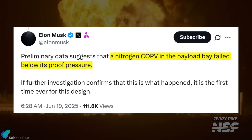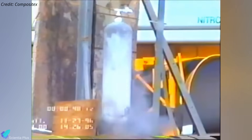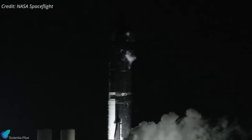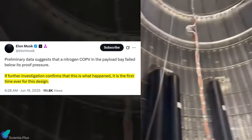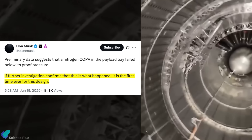Elon Musk offered an early insight into the Ship 36 explosion, stating that preliminary data suggests a nitrogen COPV located in the payload bay failed below its proof pressure. Proof pressure is the pressure level a COPV is intentionally tested to — usually around 1.5 times its maximum expected operating pressure — to ensure structural integrity under extreme conditions. Failing below this threshold implies the COPV ruptured well within its supposed safety margin, effectively ruling out overpressurization as the primary cause and pointing toward a structural or material defect such as fiber delamination, poor bonding between the composite wrap and liner, manufacturing flaws, or long-term cryogenic stress damage. Musk noted that if confirmed, this would be the first time this specific COPV design has ever failed in such a manner, highlighting the unusual nature of the incident and the potential need for a design review or requalification campaign.